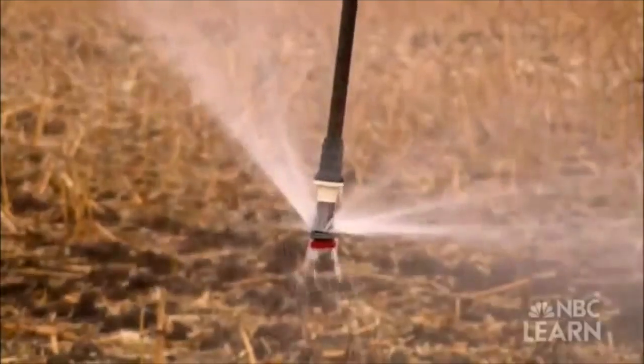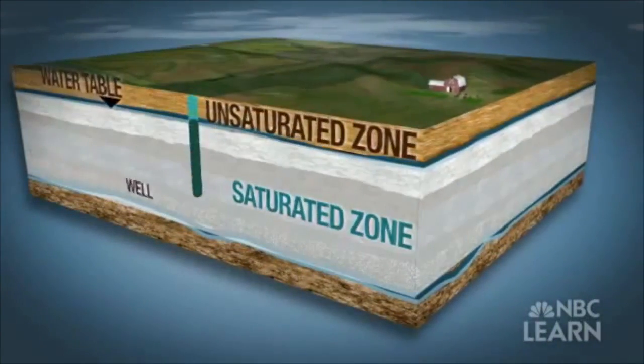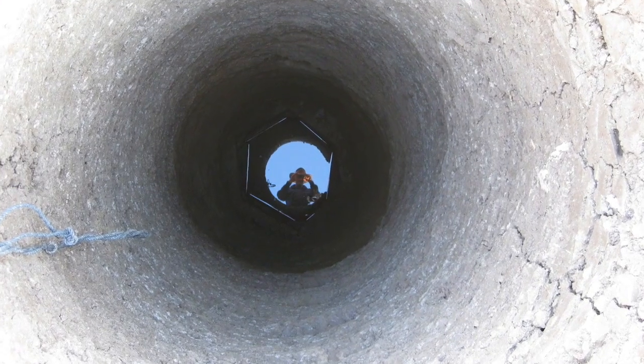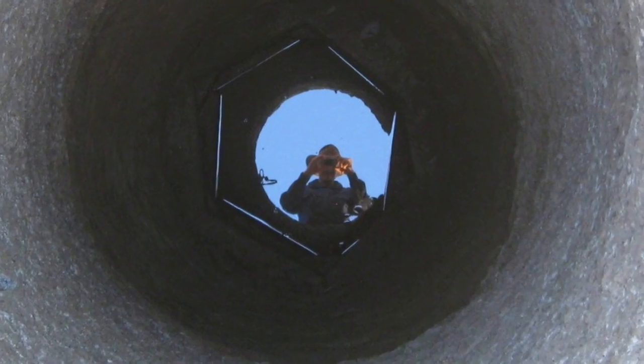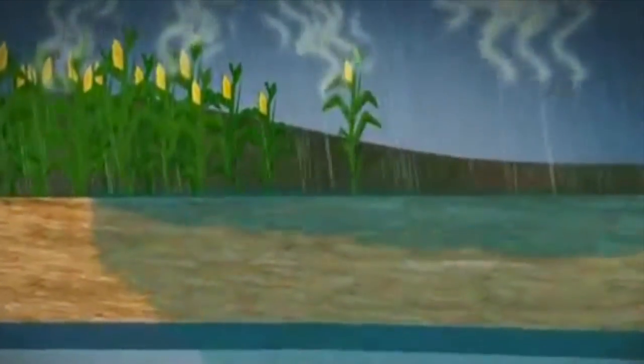In order to understand why the aquifer is at risk, we should first cover the basics. Aquifers are underground rock layers that contain reservoirs of water. This water can be brought to the surface through springs, wells, or pumps. But in order for aquifers to sustain a water supply, they must be regularly replenished by rain and melted snow that seeps into the ground.